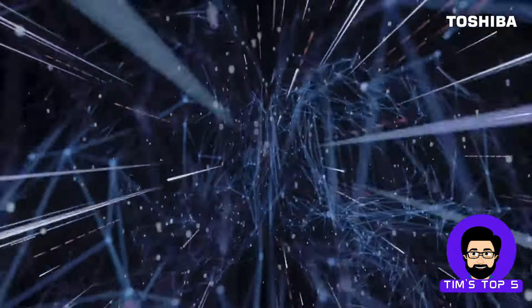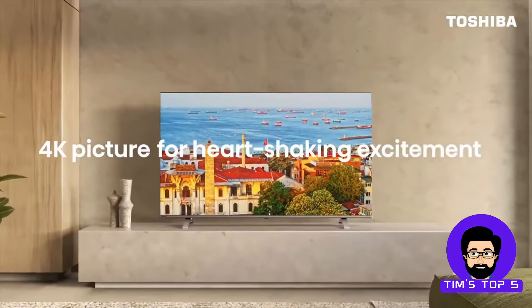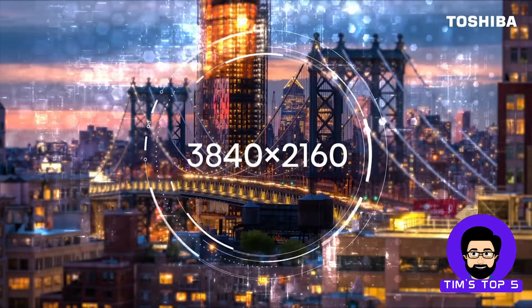Plus, with built-in Fire TV technology, you'll have access to a vast library of streaming apps and channels, all controllable with your voice thanks to Alexa integration. Typically priced around $220, this Toshiba is a great value.